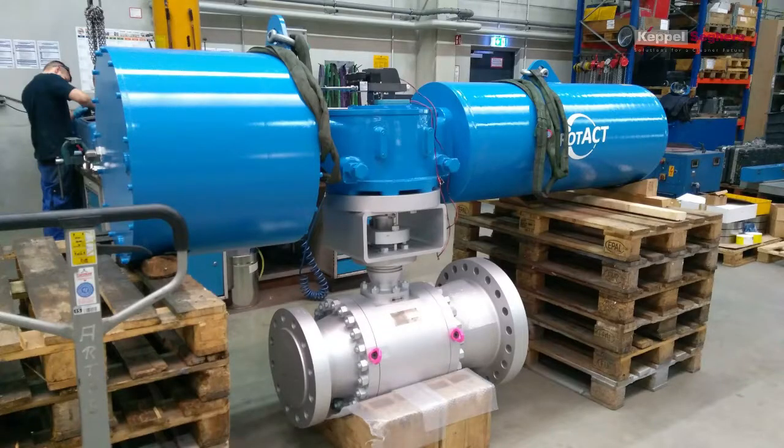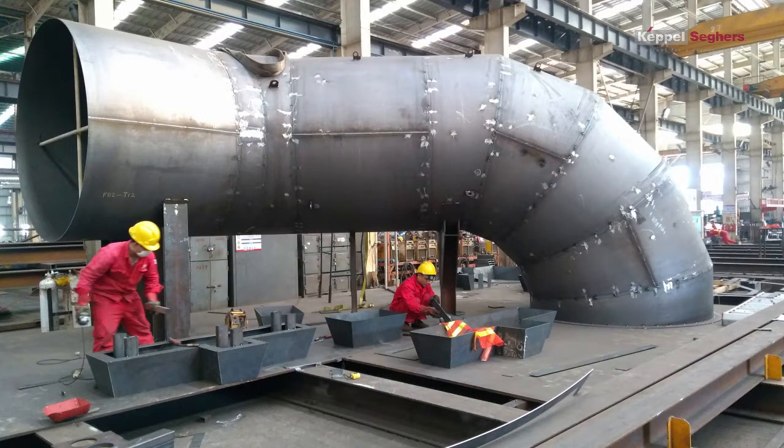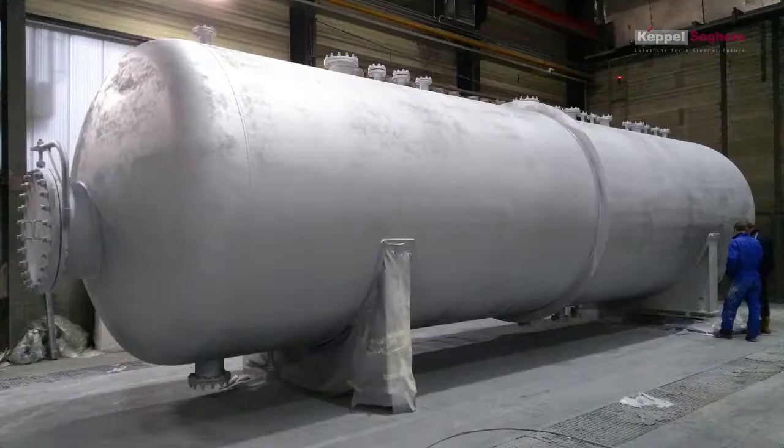Hi everybody, I'm Nils and I'm working as an inspector for the QC department. My function is inspecting the equipment which Keppel Seghers ordered and doing the follow-up afterwards at the supplier. And also keeping an eye on the welding, the electrical items, but also on the coating.